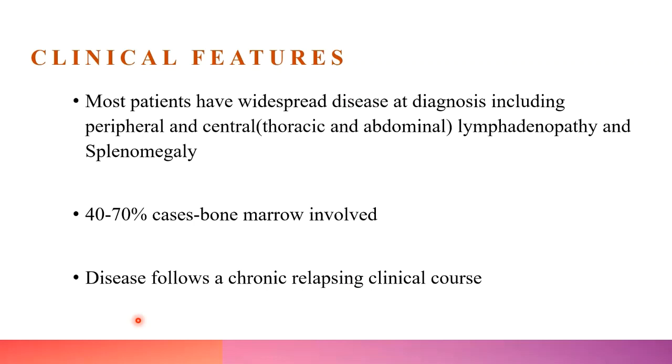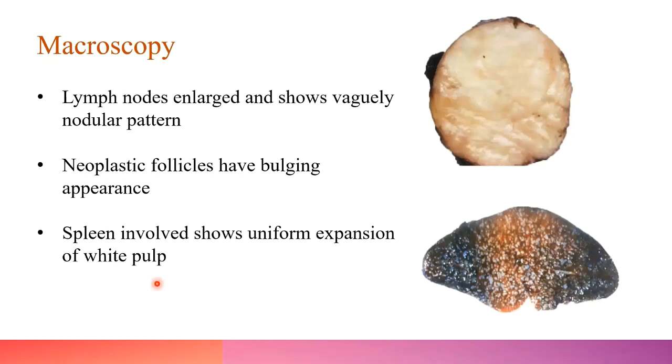Coming to clinical findings, most patients have widespread disease at diagnosis including peripheral lymphadenopathy, central lymphadenopathy, and splenomegaly. Bone marrow is involved in around 40–70% of cases, and the disease has a chronic relapsing clinical course. Grossly, the lymph nodes are enlarged, with a fleshy cut surface where the neoplastic follicles give a bulging nodular appearance.